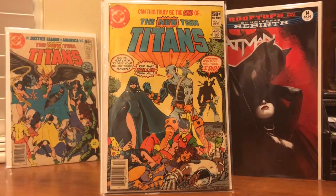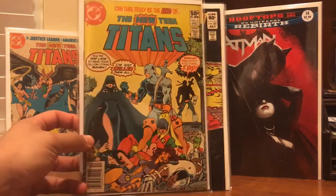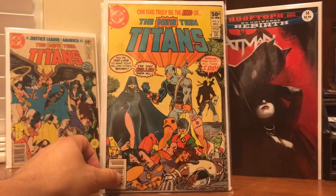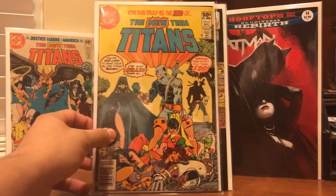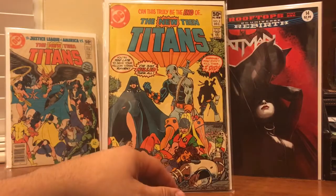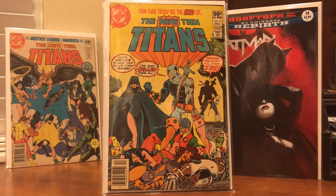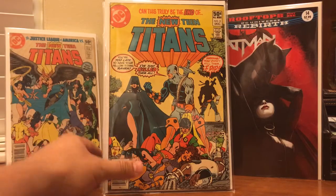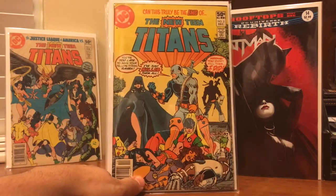The main reason I wanted the lot for $10 was really for number two. Now don't get it twisted — this is probably a reader copy, but for $10 I thought I'd pick it up. It goes for a couple hundred dollars, and it's the first appearance of Deathstroke. Just a cool cover, and just a great price for $10, so why not.